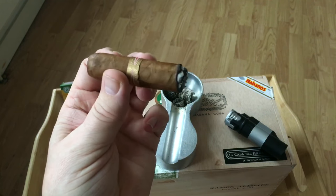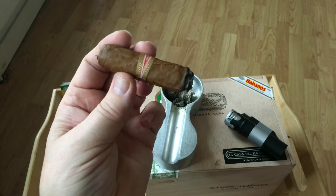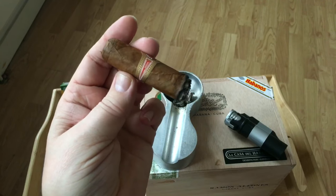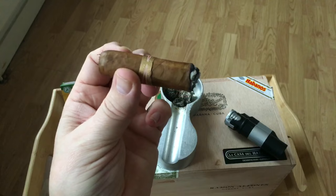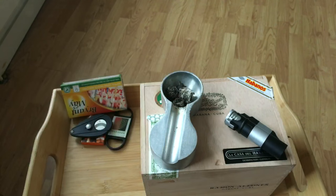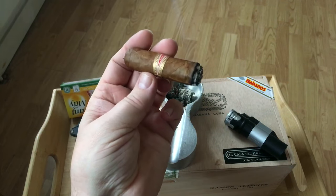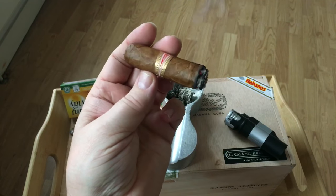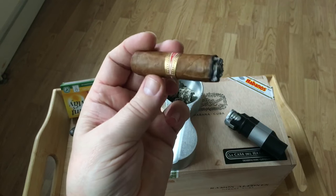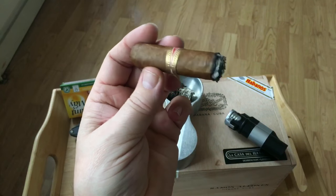I have heard a rumor that Habanos are now getting their cigars to be more smokable straight away, as opposed to having to lay them down for three to four years. The blends are apparently becoming a lot lighter and not as potent as they once were. That makes a lot of sense, because when you buy a cigar you want to be able to smoke it now — you don't want to have to put them away for four or five years.